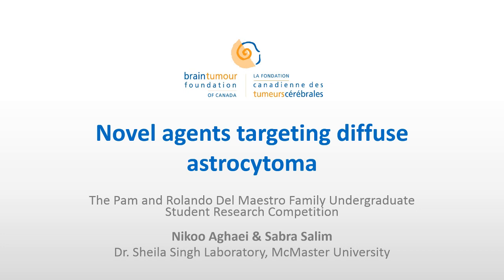Hi everybody, how are you all today? We're always very happy to be here. Just to introduce ourselves, my name is Sabra, and my name is Niku. We're both undergraduate students in our last year, trying to finish up. But today we're going to be presenting novel agents targeting diffuse astrocytoma.